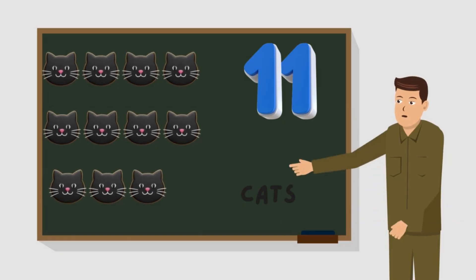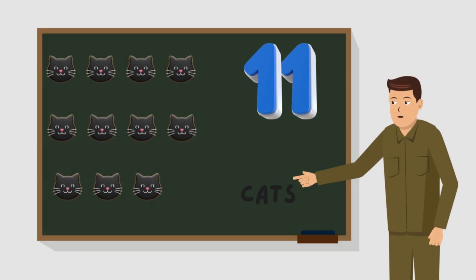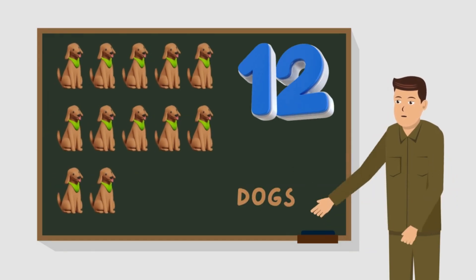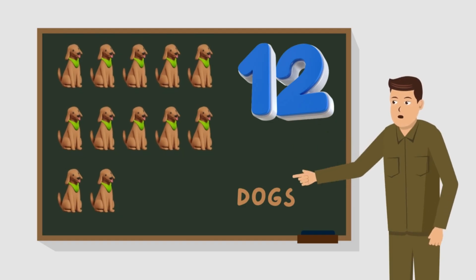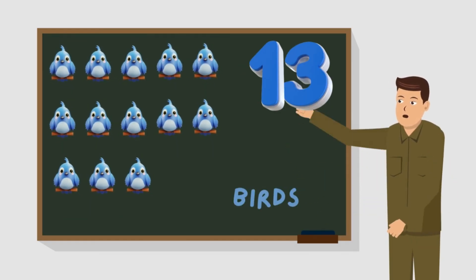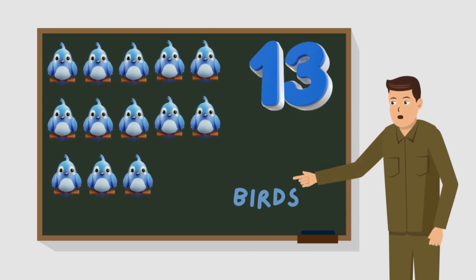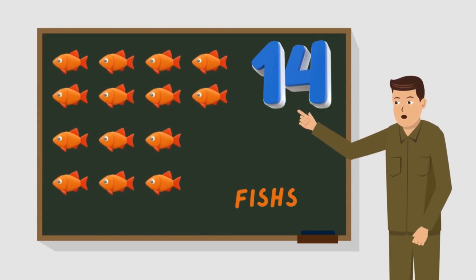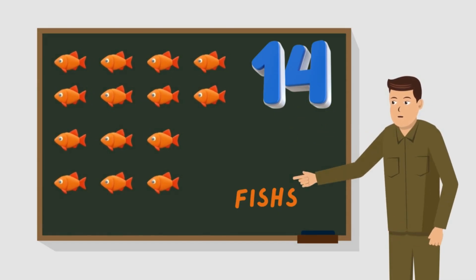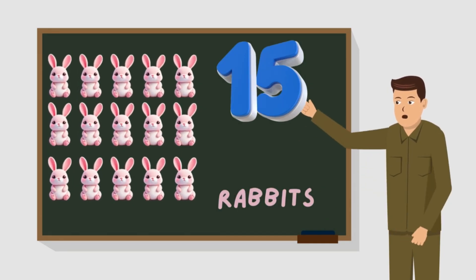Look at eleven black cats on the board. Here are twelve brown dogs on the board. See these thirteen blue birds on the board. There are fourteen gold fishes on the board. Counting fifteen rabbits on the board.